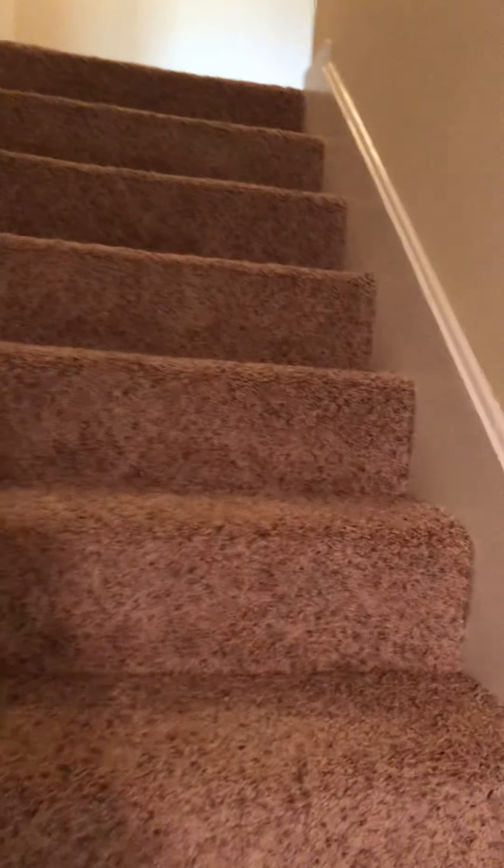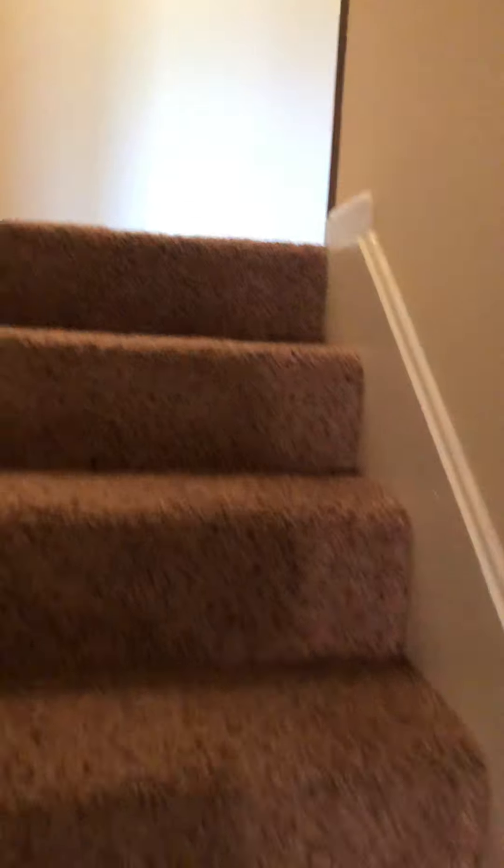Upstairs has three bedrooms and two baths.